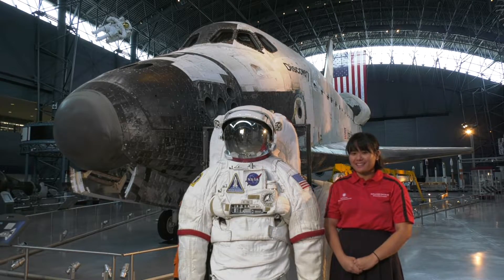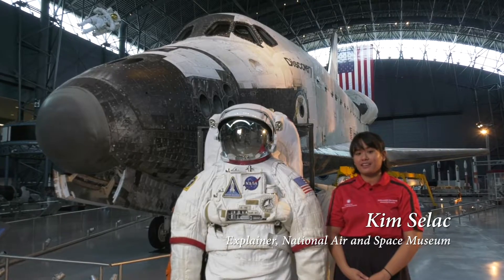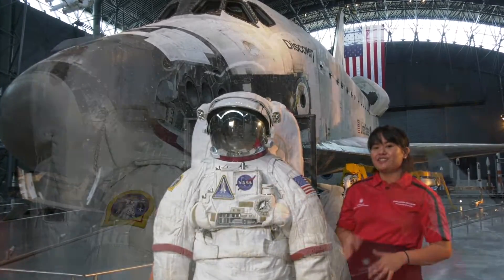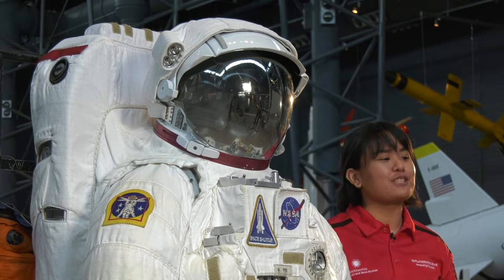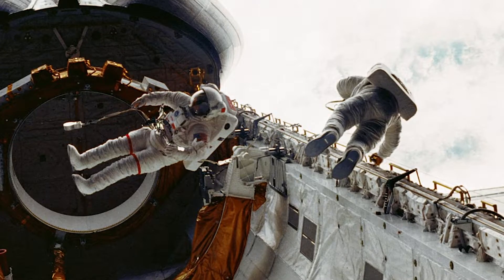When astronauts venture out into space and even to Mars, they need proper protection in order to do it safely. One of the most important things that astronauts are going to need is a spacesuit. This spacesuit is specifically made for the space shuttle era, but spacesuits like it need to provide for the astronauts.